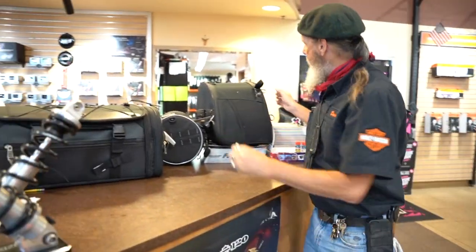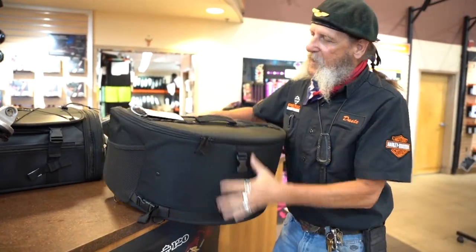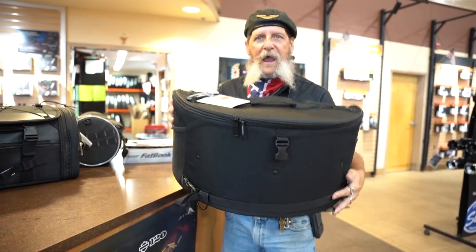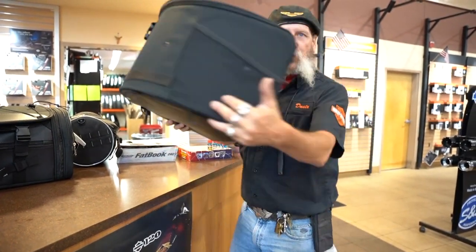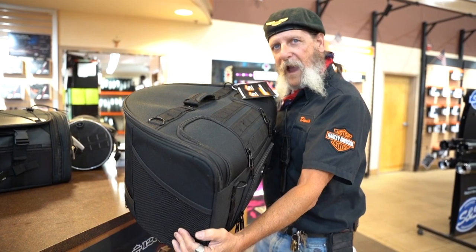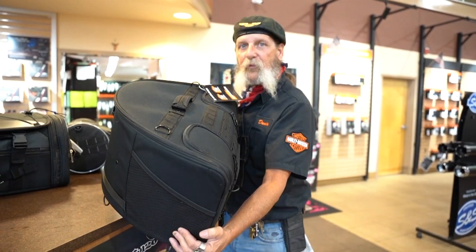We've got some smaller type bags here. This is a pretty neat offering, once again from Saddleman. This is what we call a backseat bag. If you'll notice the curvature on it, it's designed to sit between the driver and the tour pack on an Ultra Classic or Ultra Road Glide Limited type bike with a tour pack on it.